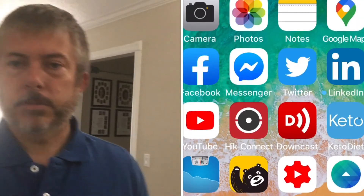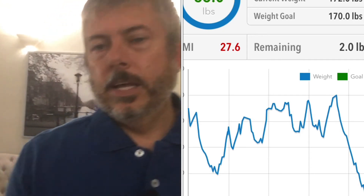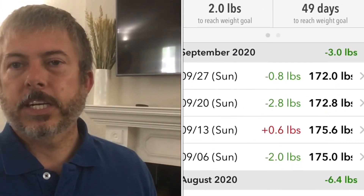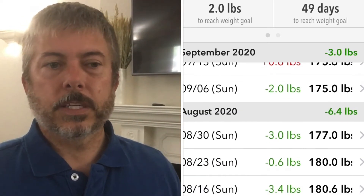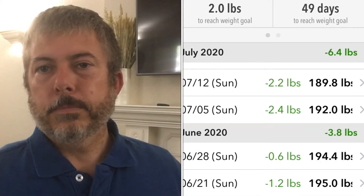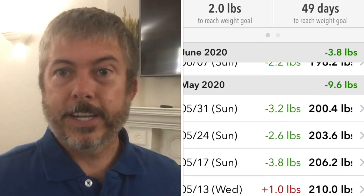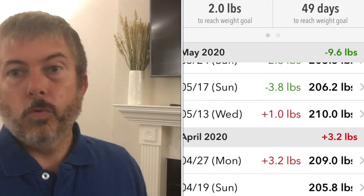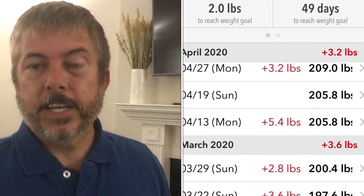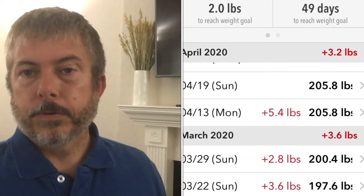Another tracker I use is a weight loss tracker — that's what I use to log my weight. I only put in my weight once a week. I try to stay off the scale during the week because I don't want to get too excited and then have a real low if I end up gaining a couple pounds after weighing low, or weigh high and it's just an off day. I try to weigh once a week and that's what I would recommend.